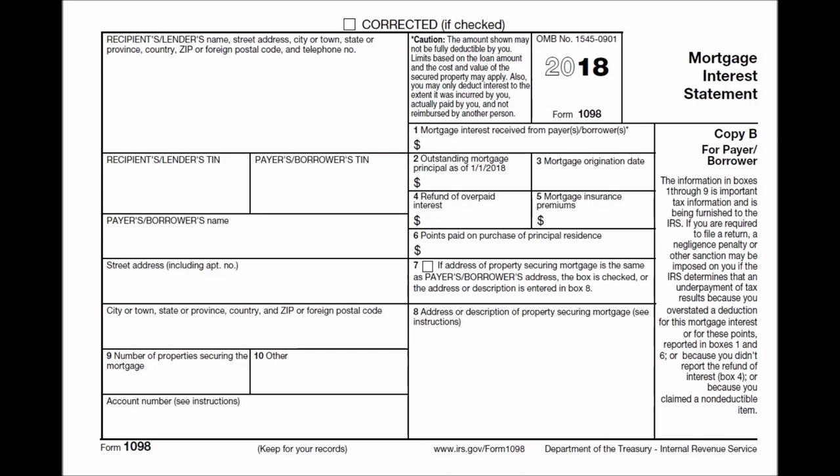This is what we call the IRS Form 1098 Mortgage Interest Statement. This is issued to you by your mortgage lender, and they should issue this to you by January 31st, so you have that in time to prepare your tax return. Now a key point here is box 1 — the amount of mortgage interest that you've paid to your lender. You're going to be able to use this as an itemized deduction.